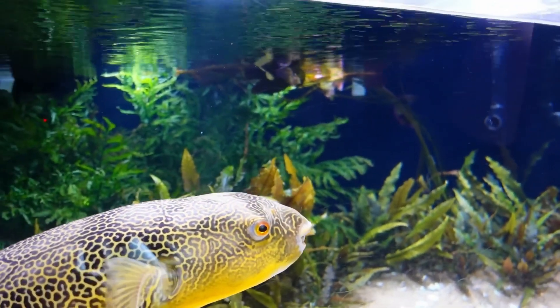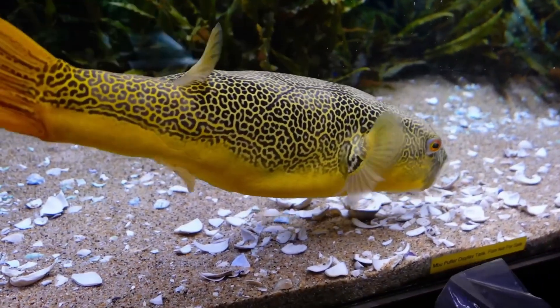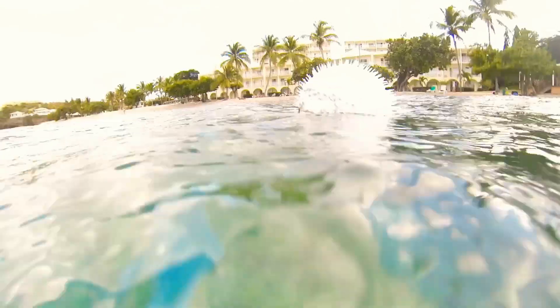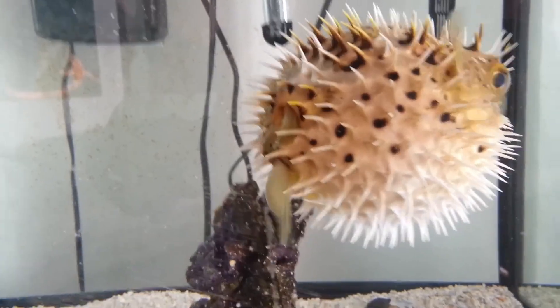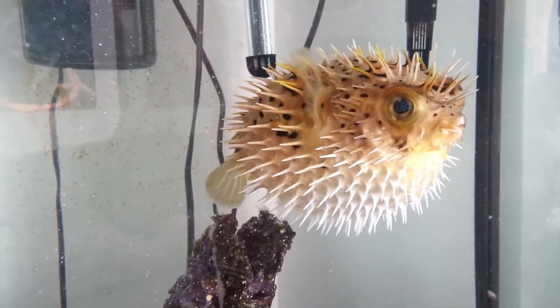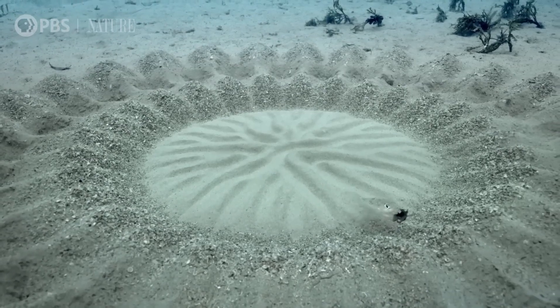Some species of pufferfish contain tetrodotoxin, a potent neurotoxin that makes them one of the most poisonous vertebrates in the world. The pufferfish's evolutionary journey has equipped them with not just their famous puffing ability, but also unique reproductive strategies that ensure the survival of their species.